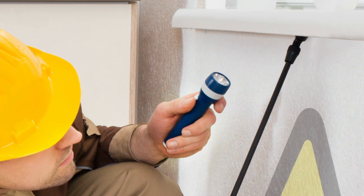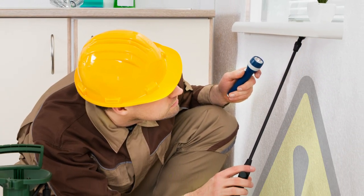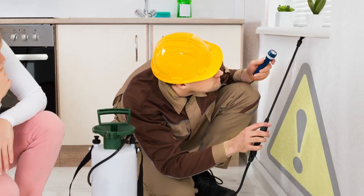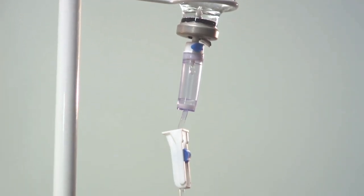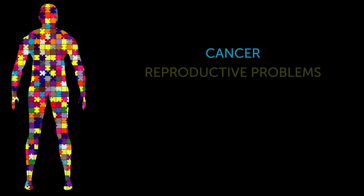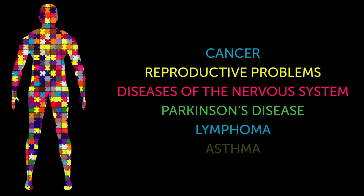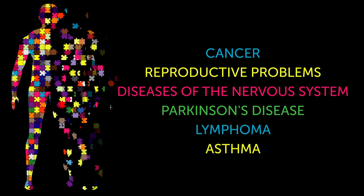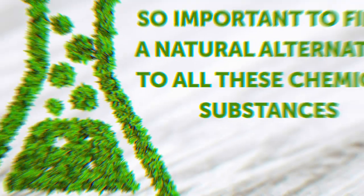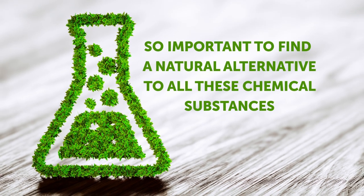First of all, you should know that pesticides can indeed cause a lot of harm to your health. Recent research conducted by a multi-university Toronto team shows that these chemicals can be linked to many serious health issues: cancer, reproductive problems, diseases of the nervous system, Parkinson's disease, lymphoma, asthma, and many more dangerous and fatal illnesses can be caused by pesticides people are exposed to in their homes and gardens. That's why it's so important to find a natural alternative to all these chemical substances.